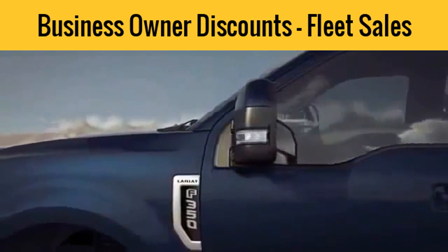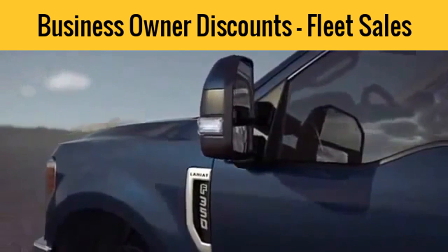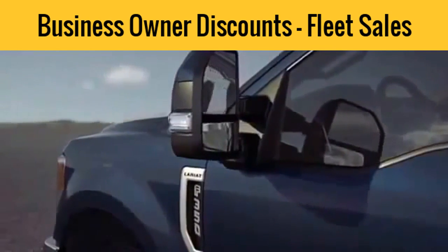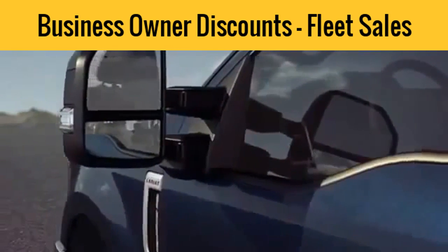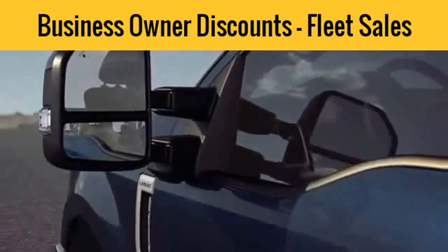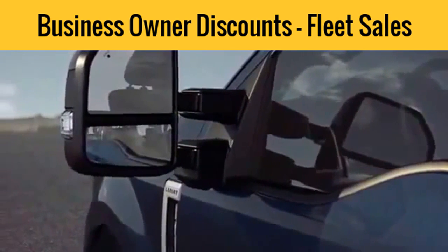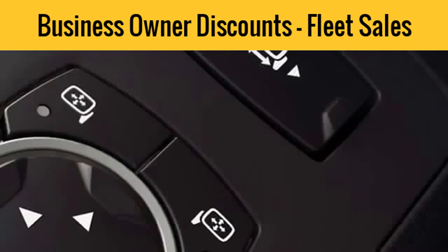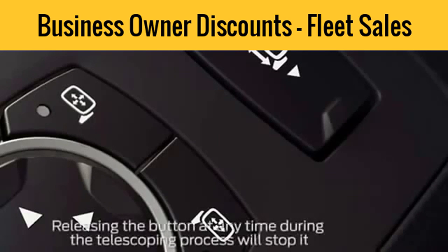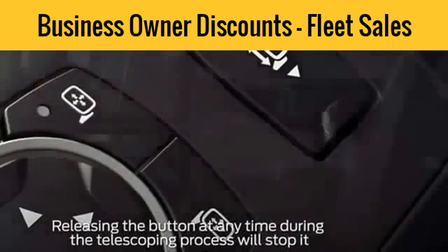Your vehicle may be equipped with convenient PowerScope mirrors that can easily telescope and fold with the simple touch of a button, which can be helpful when pulling a trailer or parking in a tight space. To telescope your mirrors — meaning you can extend them out farther from your vehicle so you can see around a trailer — be sure your vehicle is running or in accessory mode. Then press and hold the left arrow of the telescoping control on the driver's side window sill to extend the mirror out, and the right arrow to retract it back in.